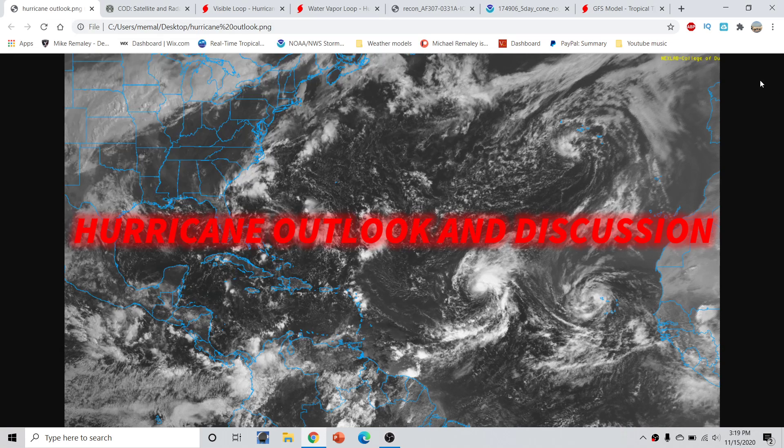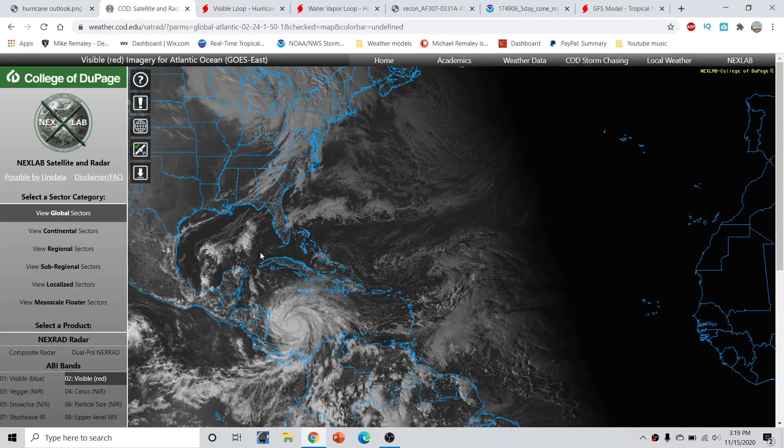Good afternoon, everyone. This is Mike from Raleigh here with the Hurricane Outlook and Discussion for November 15, 2020, around 3:20 p.m. Eastern Time. Taking a wide look across the tropical Atlantic this evening, we have Hurricane Iota, which is now rapidly intensifying — not as quickly as we first thought because of some dry air entrainment earlier this afternoon, but that is now beginning to work its way out. We are quickly developing a very dangerous situation for folks right along the Nicaragua and Honduras coastline.